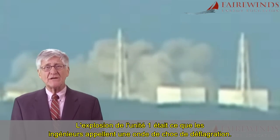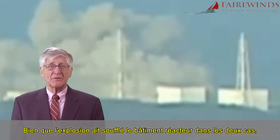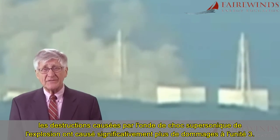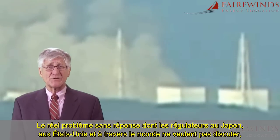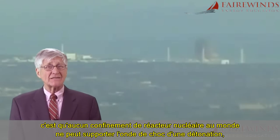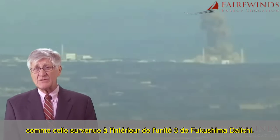The explosion in Unit 1 was what engineers call a deflagration shockwave. Although the roofs blew off the reactor buildings in both explosions, the destruction caused by the supersonic explosive shockwave caused significantly more damage in Unit 3. The real unanswered problem that regulators in Japan, the U.S., and throughout the world do not want to discuss is that no nuclear containment in the world can withstand a detonation shockwave, like the one inside Fukushima Daiichi Unit 3.